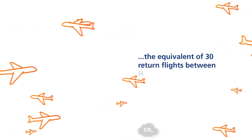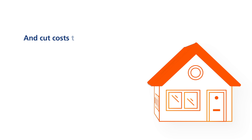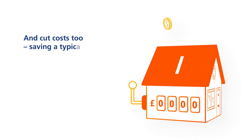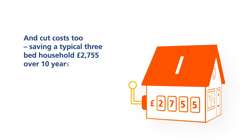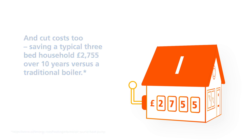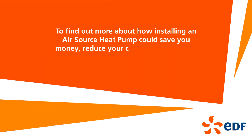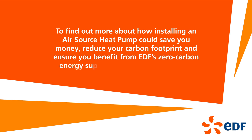That's the equivalent of 30 return flights between Heathrow and Madrid. And cut costs too, saving a typical 3-bed household £2,755 over 10 years versus a traditional boiler. To find out more about how installing an air source heat pump could save you money, reduce your carbon footprint and ensure you benefit from EDF zero carbon energy supply, visit our website today.